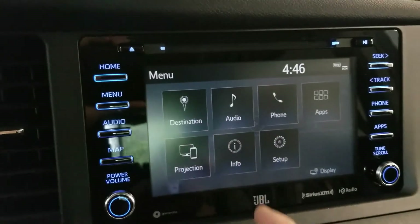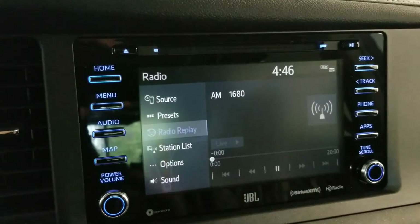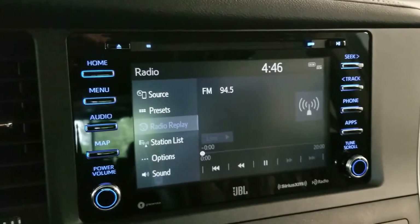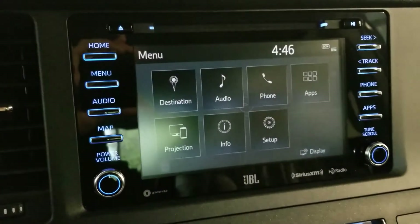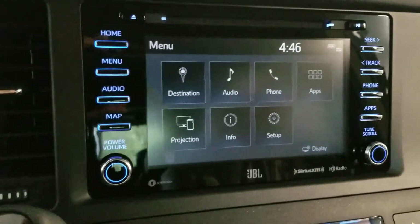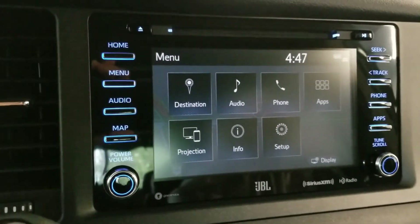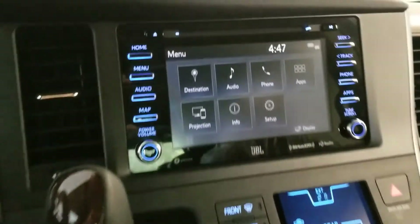Under Destination you have Audio — you can tune the radio, currently set to AM/FM. The tuning knob is right here, and you can switch between FM and AM. There's also a mute button to temporarily mute audio if you need to take a call. Under Phone, if your device is connected via Bluetooth you can see all your contacts. Projection is for Apple CarPlay; Apps is another way to connect your phone — Android users can download Entune 3.0 for similar features to Apple CarPlay.